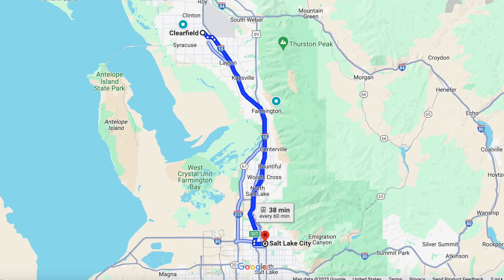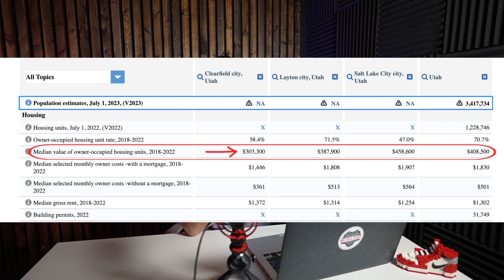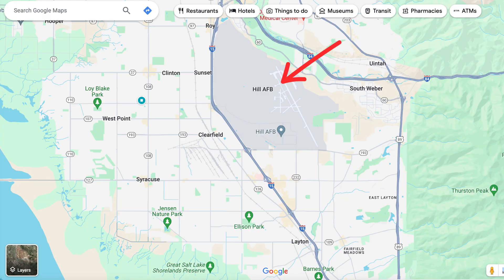Clearfield, Utah is located about 30 minutes north of Salt Lake City and is home to approximately 35,000 people. It's located within Davis School District, rated as one of the best school districts in the state according to Niche.com. Clearfield has a lower overall housing cost compared to neighboring Layton City and Salt Lake City, making it a desirable place to live. Part of Hill Air Force Base is also located within Clearfield — the sixth largest employer in the state.